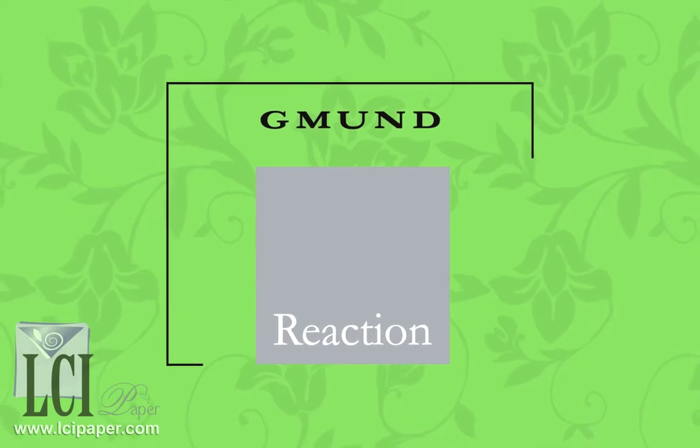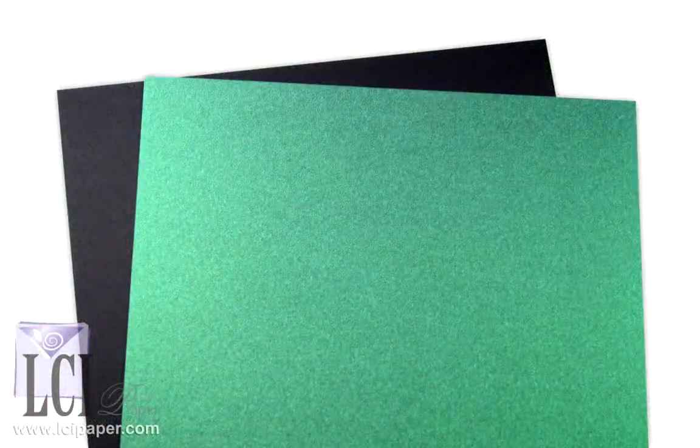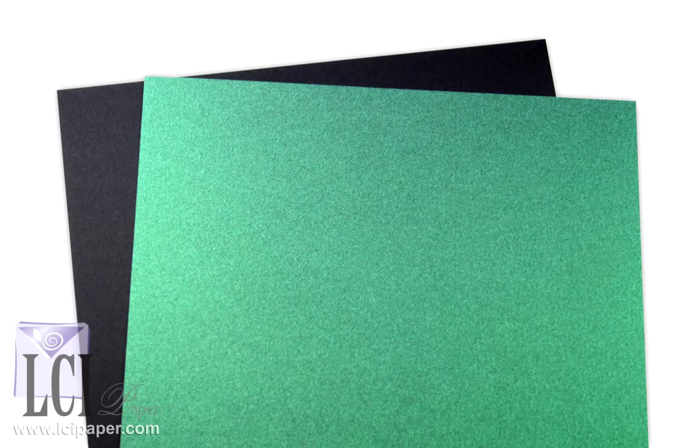Another must-see line is Reaction, where the shimmering metallic paper surface changes depending on the way the light falls. One side of the paper features the metallic, mica-infused surface, while the other is complemented with a certain matte finish color.